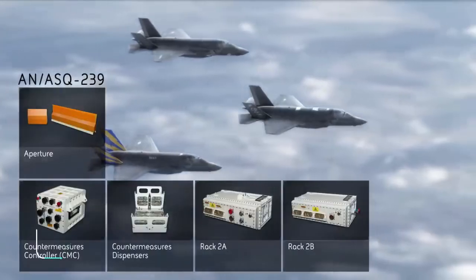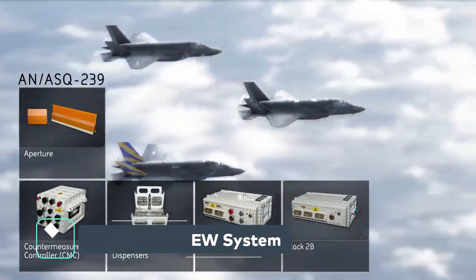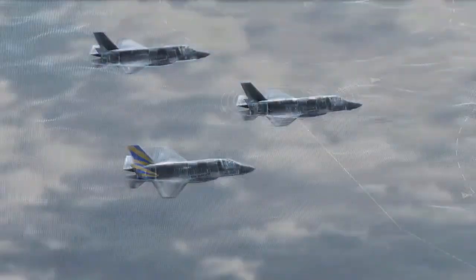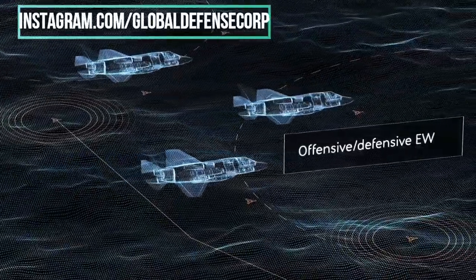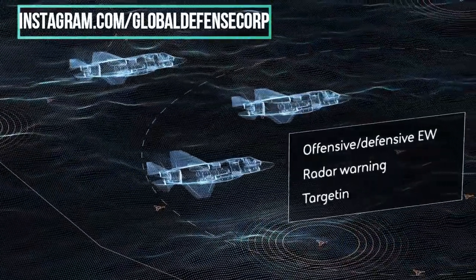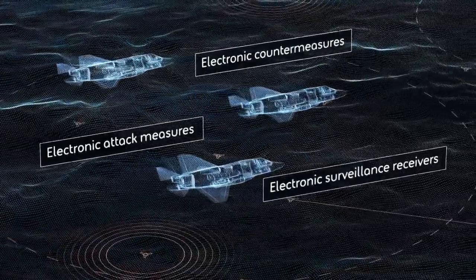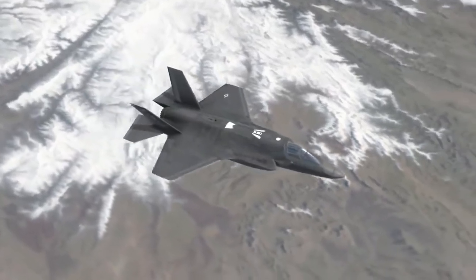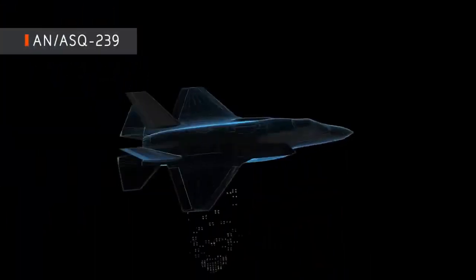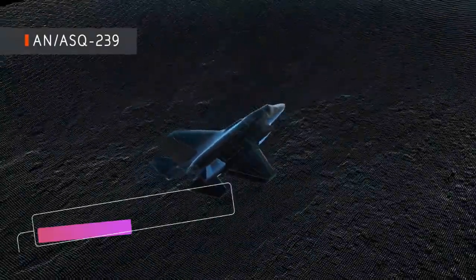The N-ASQ-239 system protects the F-35 with advanced technology to counter current and emerging threats for next-generation missions. The N-ASQ-239 is equipped with offensive and defensive electronic warfare options for the pilot and aircraft. The suite provides fully integrated radar warning, targeting support, and self-protection to detect and defeat surface and airborne threats.